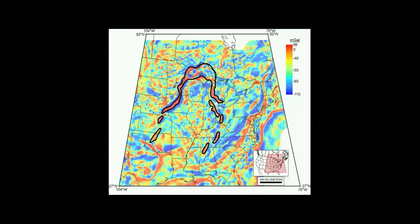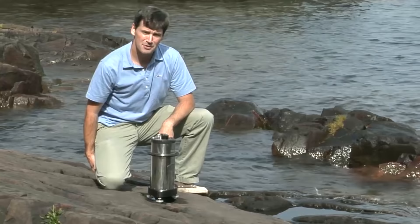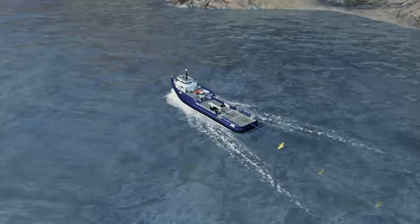Geologists and geophysicists have used these techniques to map out the extent of the rift beyond Lake Superior, all the way down through Wisconsin, Minnesota, and even down to Oklahoma. On the eastern arm of the rift, it goes down through Michigan, Ohio, and even as far as Alabama.